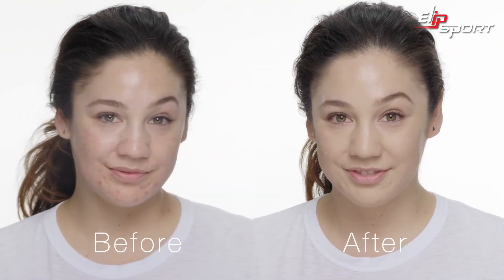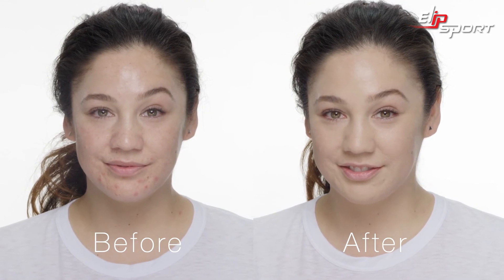Look how quickly it calms my redness. So for all of you who suffer from acne or breakouts, this is going to be the perfect foundation formula for you. Thank you for watching.